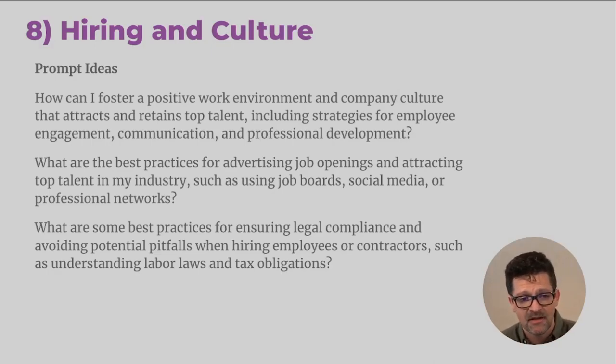Here are some prompt ideas: 'How can I foster a positive work environment and company culture that attracts and retains top talent, including strategies for employee engagement, communication, and professional development?' Every organization is very different, so thinking through truly what your team likes and dislikes is a lot better than trying to force them to do some group activities that might have a negative impact. Here are some other prompts to check out and grab a screenshot of those — they've been helpful for me.